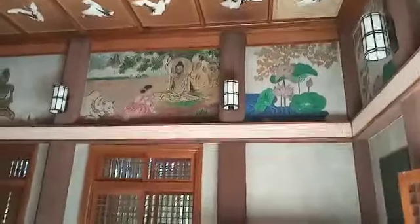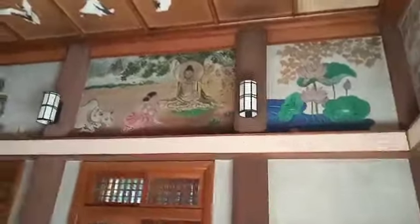That is the Mahakala cave on the wall, where Buddha meditated for six years and 27 days without food. That is the Sujata village, where Sujata offered milk rice to Buddha. And this is the enlightenment place of Buddha under the Bodhi tree.